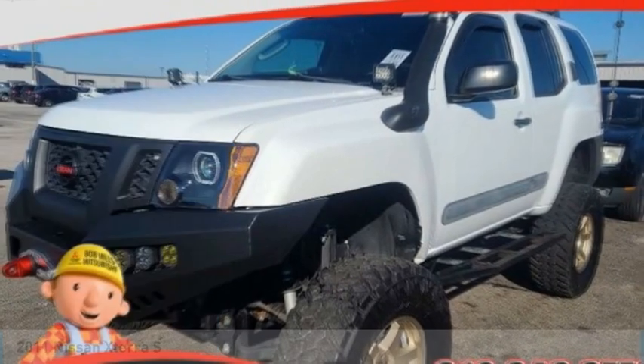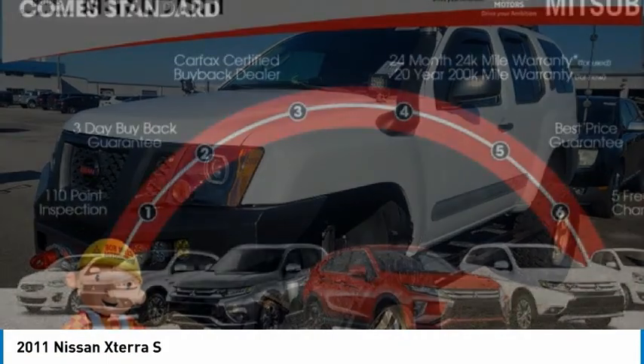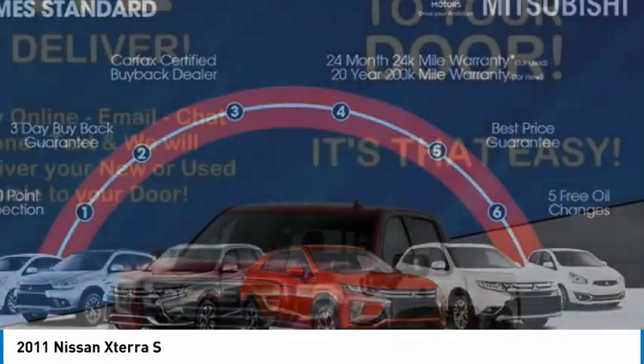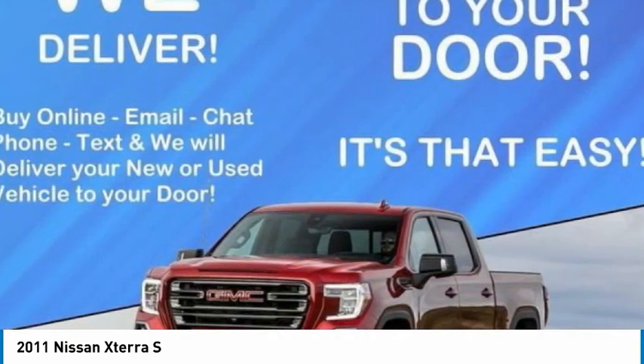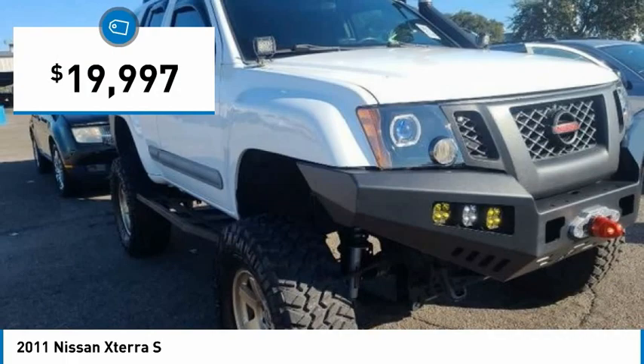Take a ride in the 2011 XTERRA. Accelerate your activity with the Nissan XTERRA. Its powerful 24-valve V6 lets you climb faster and further, while its versatile interior lets you stretch out in style and is priced below $20,000.